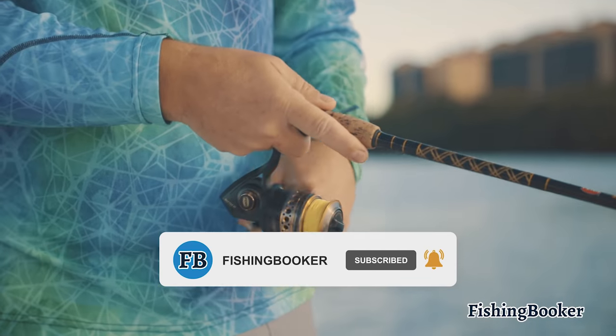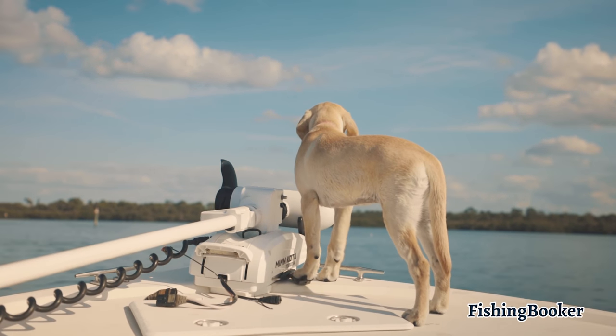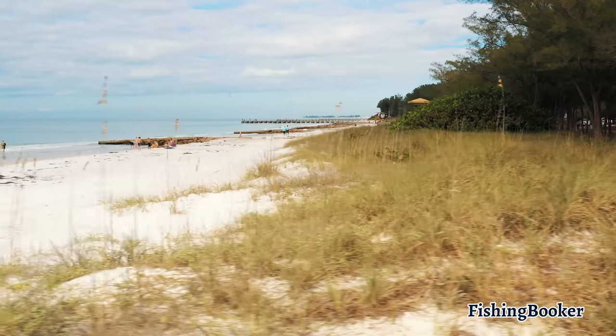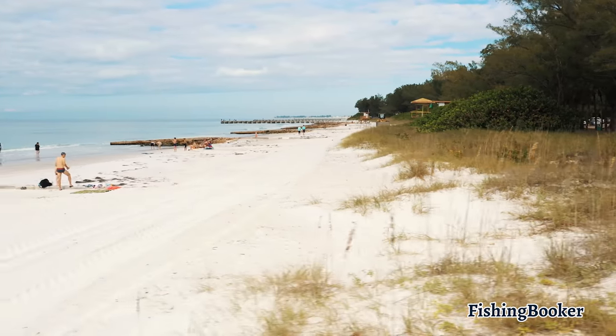The best part about fishing in Anglewood is that you can combine an exciting day on the water with other fun family activities. This area has lots of great picnicking spots, beaches, and restaurants that will cook your catch for you after your trip.